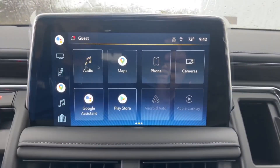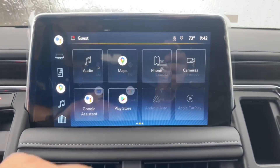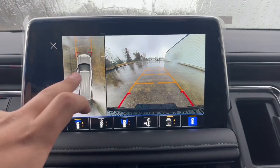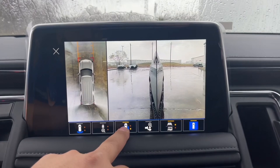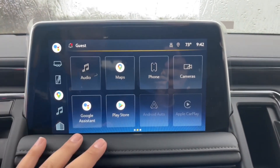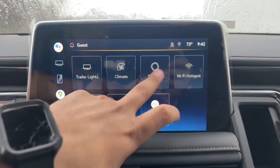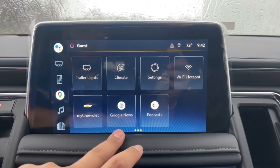On the infotainment screen you have audio with AM, FM, SiriusXM, Bluetooth, Google News, Podcast, and USB. You have Google Maps for navigation and phone connection. The camera system includes a bird's-eye view, front and rear cameras, zoomed front and rear, cameras on all four wheels, a tow camera, and camera settings. You also have Google Assistant, the Play Store for downloading apps, Apple CarPlay, Android Auto, trailer lights, and climate control — which can be operated from the screen or the buttons below. Additional features include fully customizable settings, Wi-Fi hotspot, MyChevrolet, Google News, and Podcast.